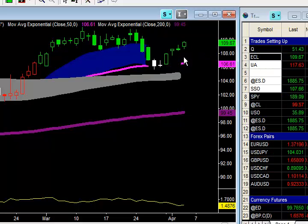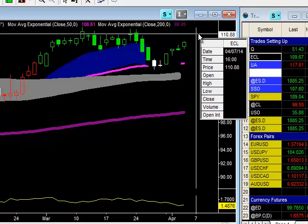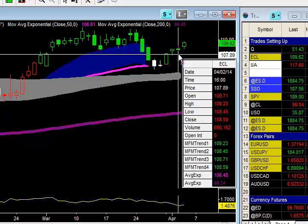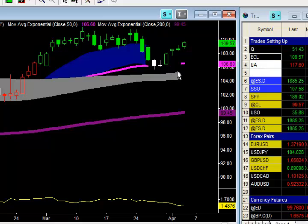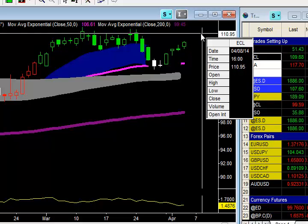Today we have made a new high, rallied all the way up to 109.81. Our next profit target is 111.11. In the interim, I'm going to go ahead and move that stop up again — up to 20 cents below yesterday's low of 108.45, to 108.25. So our trailing stop is 108.25, locking in $1.07 regardless of what this stock does, but we are looking for that 111 to get hit as well.